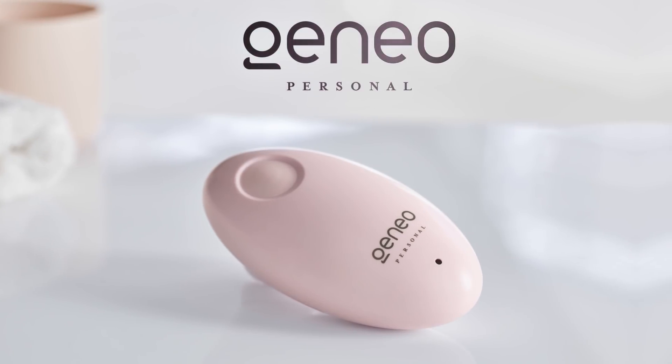Promising a flawless complexion and showing a 16-year-old girl whose only skin defects are a few frickin' freckles. The truth is, our skin is gonna get old. All we can really do is look our very best now. This is Jeneo Personal,